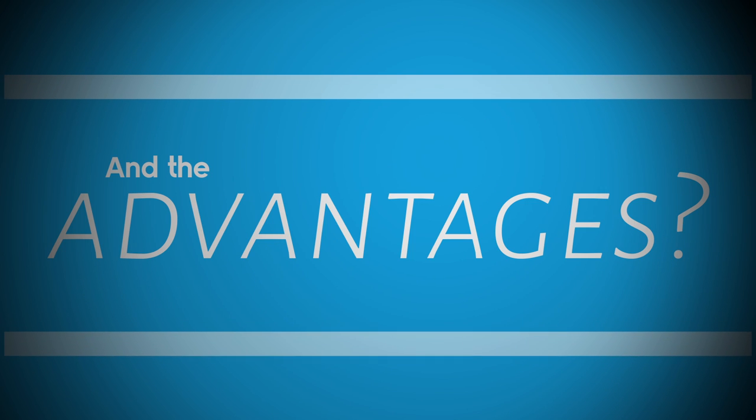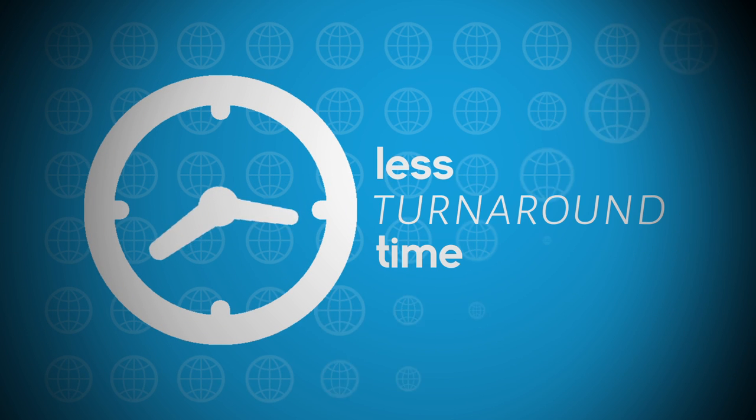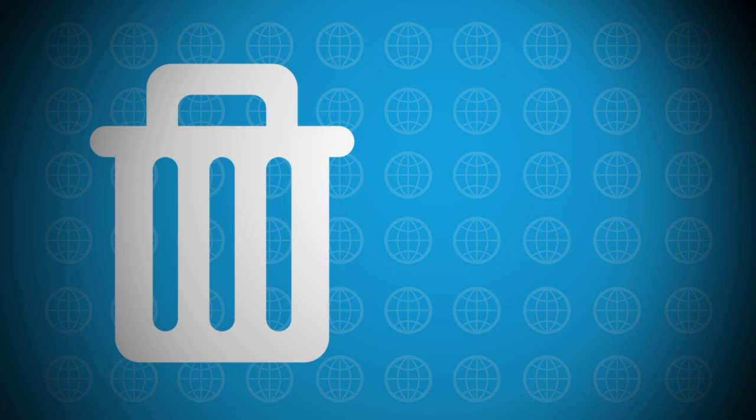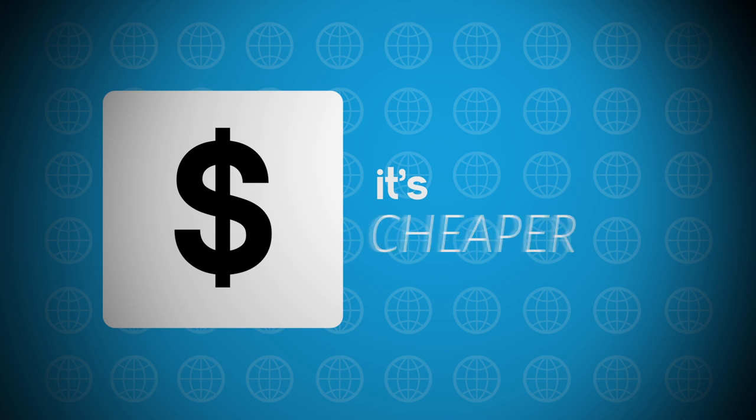And the advantages? Digital printing requires less turnaround time. It allows every print to have its own unique print style using VDP, or Variable Data Printing. There is less wastage, and it's cheaper. See? We told you this was easy.